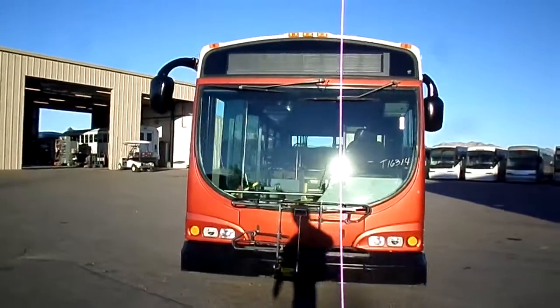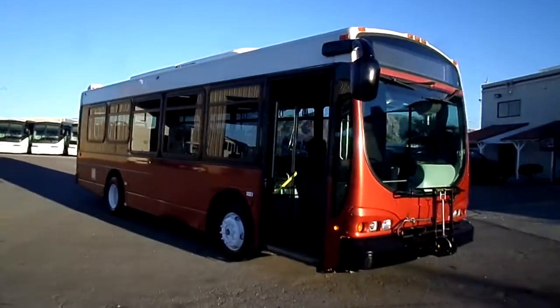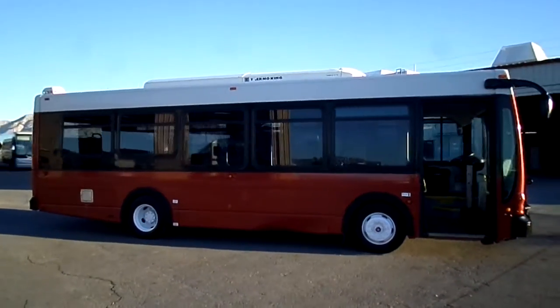Everyone is leaving the hotel in the block in King. Here we go.